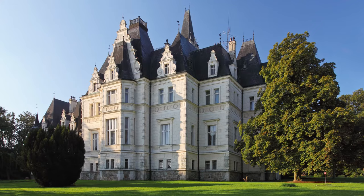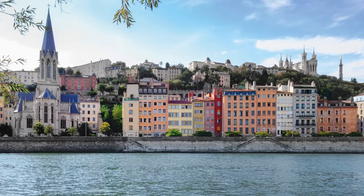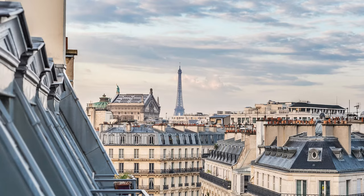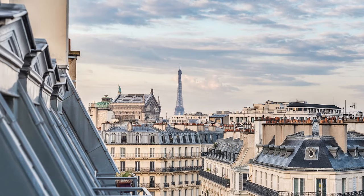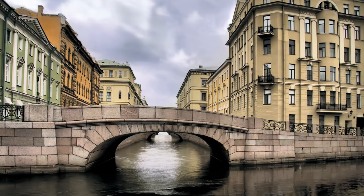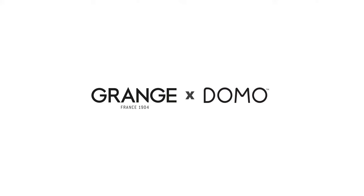Using traditional skills handed down from generation to generation, Grange has been making fine quality furniture in France for more than a century. Each piece is lovingly handcrafted and can be customised in different colours and finishes. It's French art de vivre, and in Australia it's available exclusively at Domo.